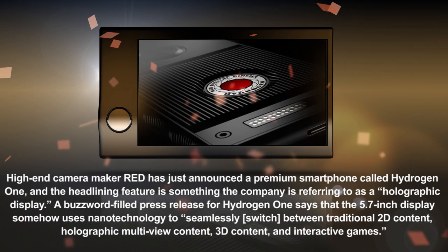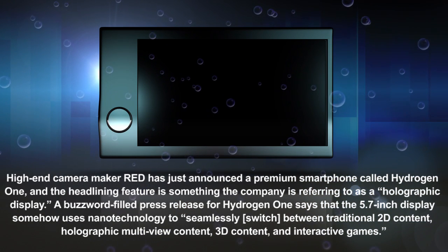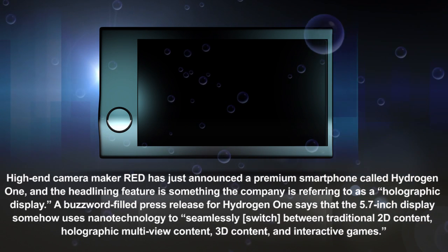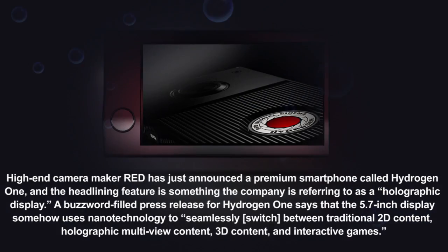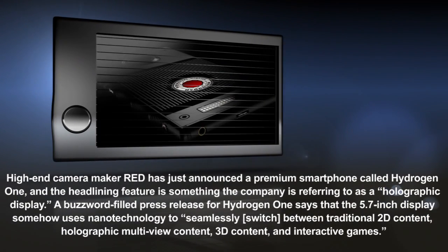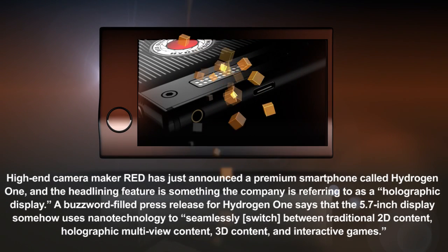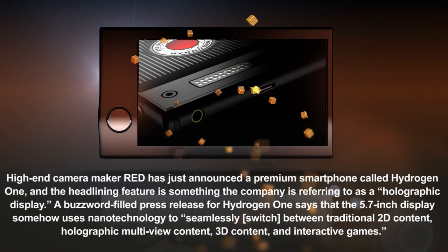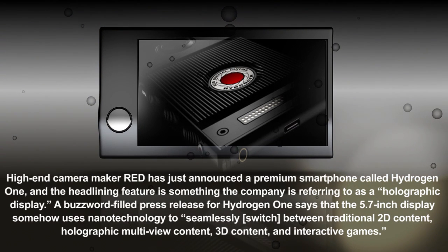Today, the company launched pre-orders of Hydrogen, an expensive modular smartphone with what it calls a holographic 3D display for VR and AR. The device will sport what sounds like a glasses-free 3D display, which as we all know from the Nintendo 3DS is not gimmicky in the slightest. The 3DS relied on face-tracking to give viewers a consistent 3D experience, but no details from Red as to how exactly they're pulling this off.